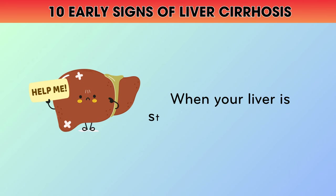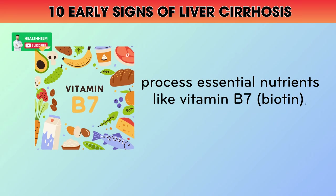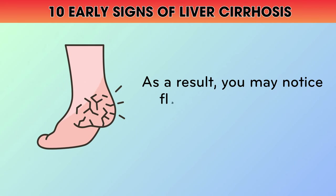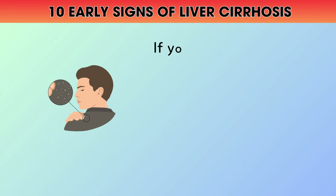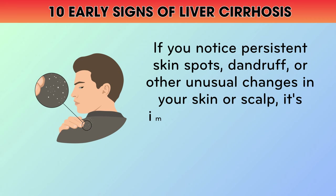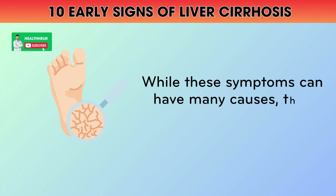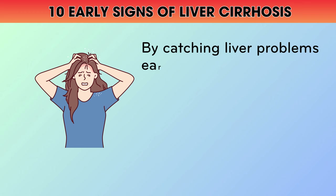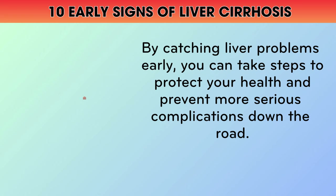These symptoms are often related to nutrient deficiencies and impaired bile flow, which can disrupt the health of your skin and scalp. When your liver is struggling, it may not be able to store and process essential nutrients like vitamin B7 (biotin), which is important for healthy skin and hair. As a result, you may notice flaky, dry skin on your scalp, or even cracks and fissures on your feet. If you notice persistent skin spots, dandruff, or other unusual changes in your skin or scalp, it's important to talk to your doctor. By catching liver problems early, you can take steps to protect your health and prevent more serious complications.